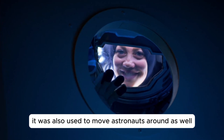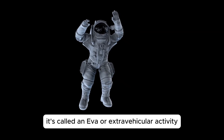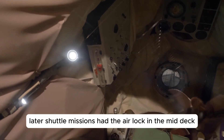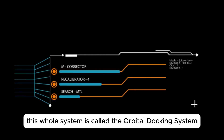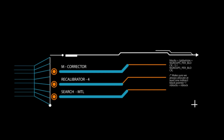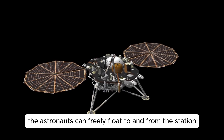The Canadarm was also used to move astronauts around. When astronauts put on their spacesuits and go outside, it's called an EVA or extravehicular activity. The astronauts put their spacesuits on in the airlock, then they can open up the hatch on the other side and go out into the vacuum of space. Later shuttle missions had the airlock in the mid-deck removed and another one was installed inside of the payload bay. This whole system is called the orbital docking system — here's the airlock, the supporting thrust structure and the top part is the docking mechanism. This is how the space shuttle was able to dock to the International Space Station. Once it's docked the astronauts can freely float to and from the station.